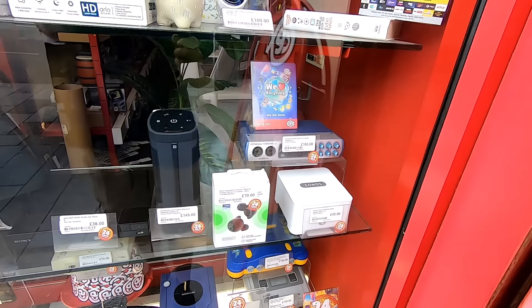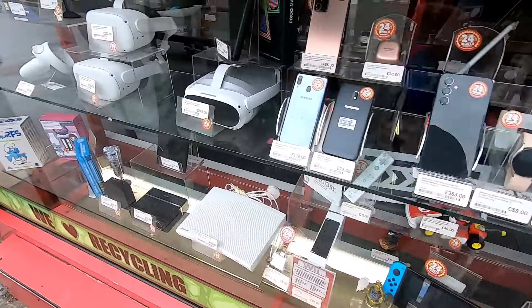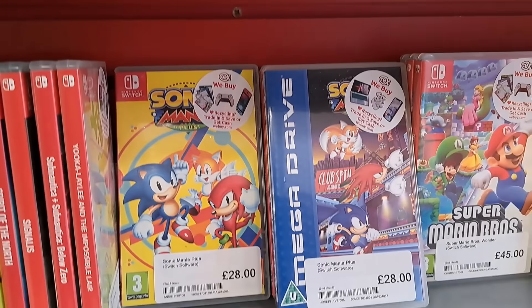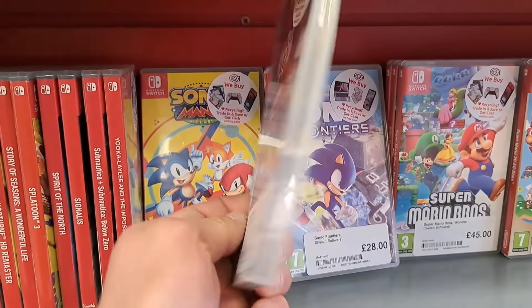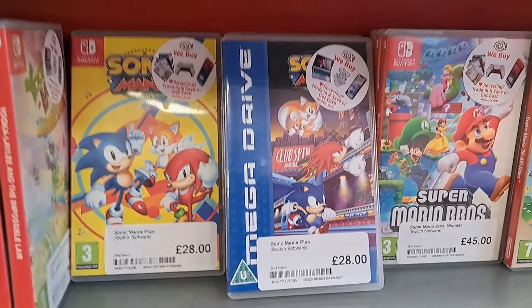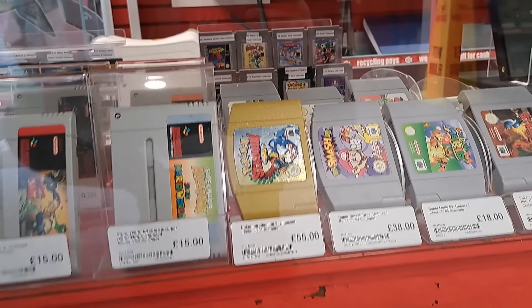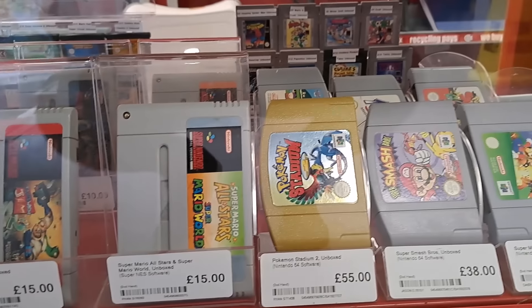We managed to find some pretty good bargains at the charity shop, so we've just arrived at CEX now to trade in the PSP, the controller, and Just Dance as well. Just having a look around — I've never seen a case like this for Sonic Mania on the Switch, I think that's pretty cool. But what I really want from CEX is a few loose Game Boy carts.